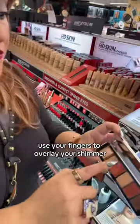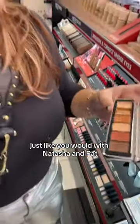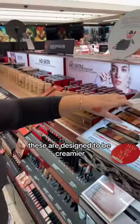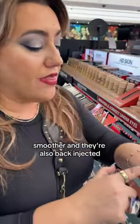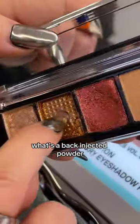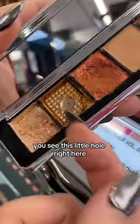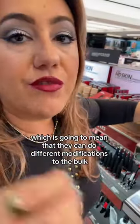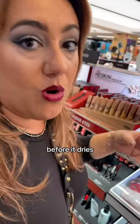They're also made with biodegradable materials. Use your fingers to overlay your shimmer just like you would with Natasha and Pat. These have skincare in them, so they're designed to be creamier, smoother, and they're also back-injected. What's a back-injected powder? You see this little hole right here? They fill it from the back, which means they can do different modifications to the bulk before it dries.